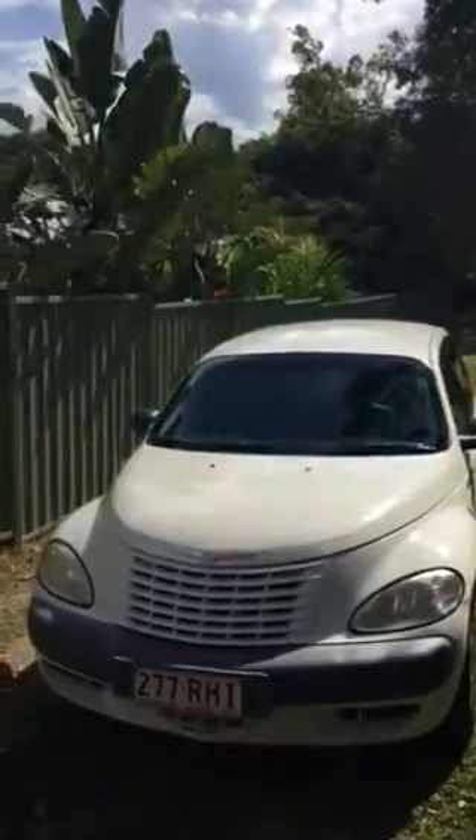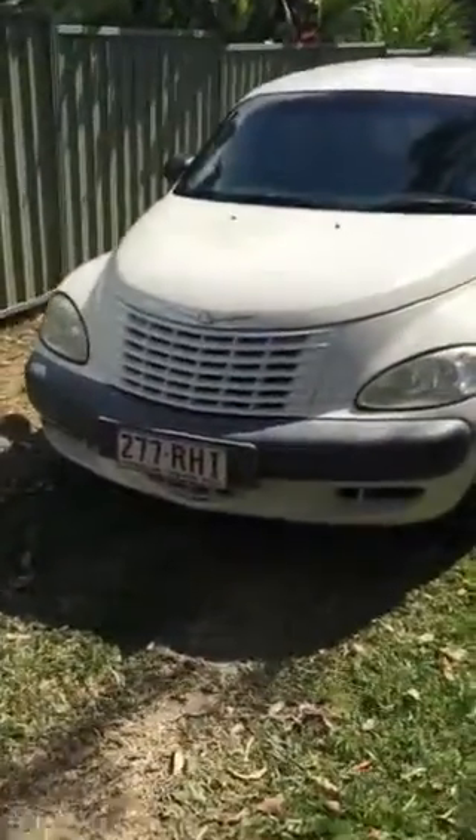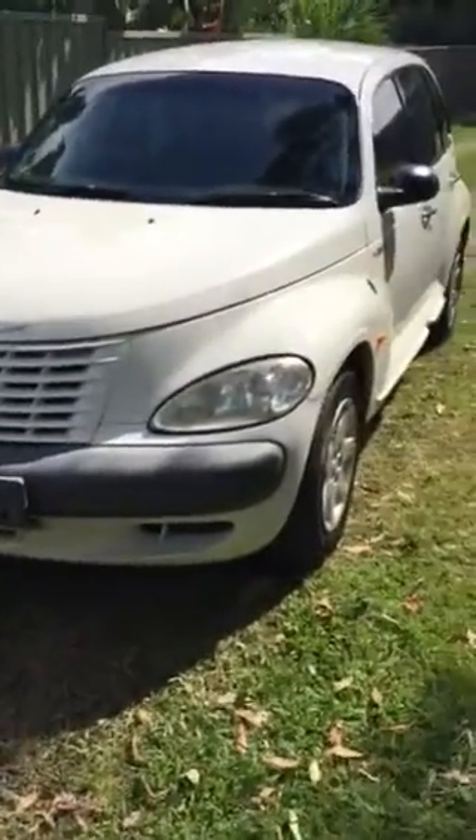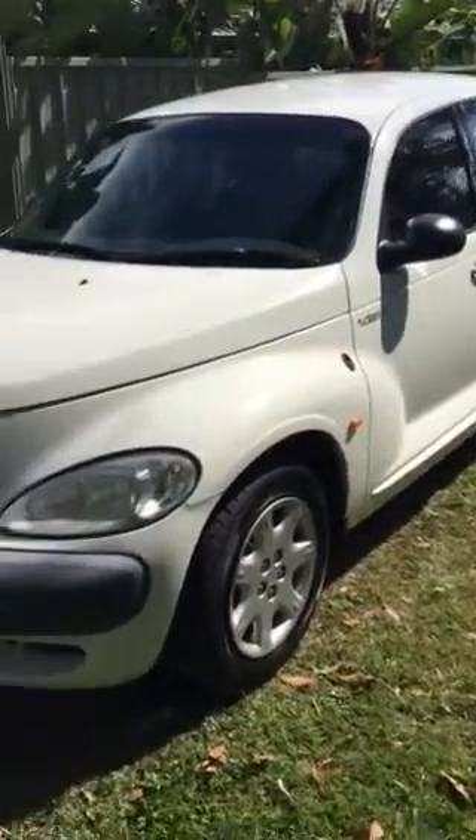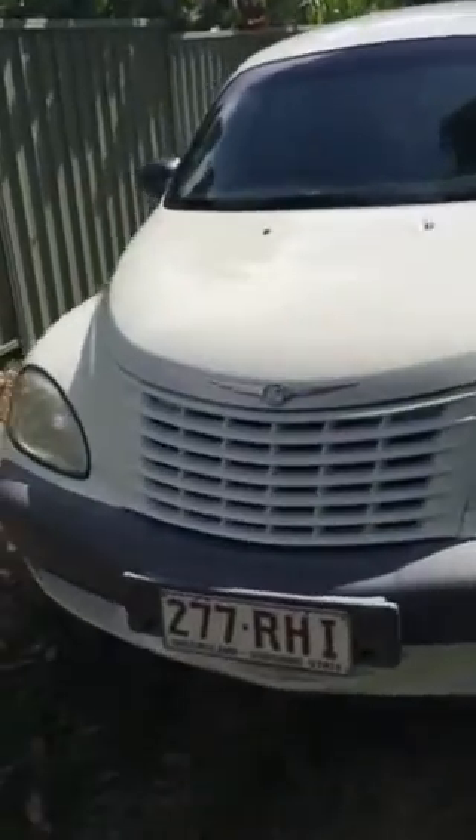Hi, I'm Dean from Used Vehicle Sales. I'm a degree qualified mechanical engineer and I've hand-selected this PT Cruiser 2002 model to go on my yard for sale. I want to walk you through some of the total coolness that you can expect to see if you want to come and test drive or have a look at this car.